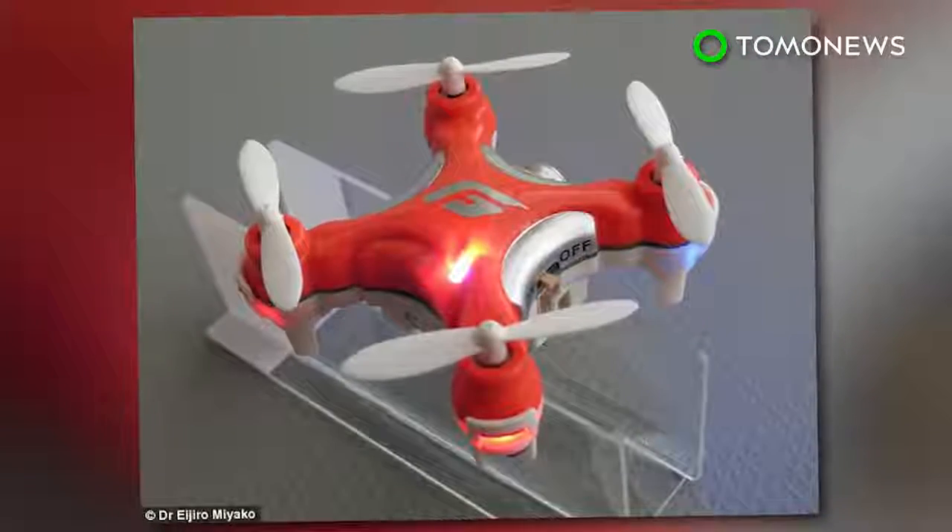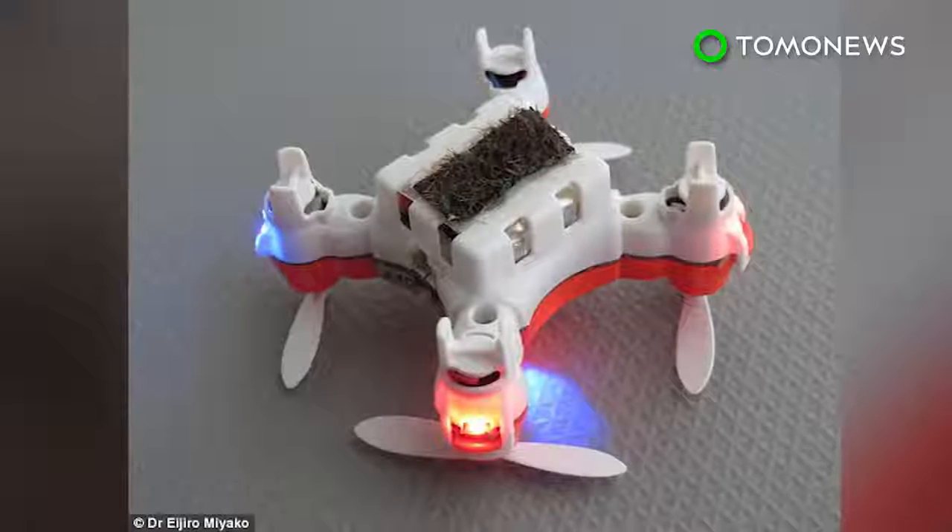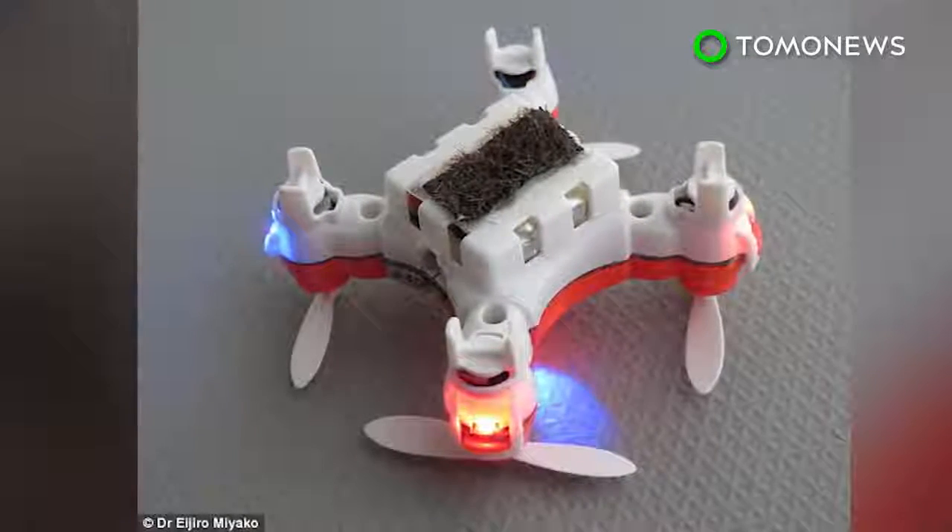Scientists do not think robot bees can replace real bees, but see them as a supplementary aid for pollination, which is essential for growing food.